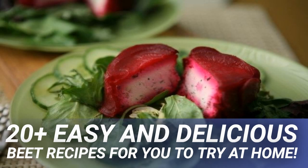Beet and ginger are a killer combination. Use equal amounts of carrot and beets, add in minced ginger to the mix, and mix in some peanut oil, lime juice, and cilantro.